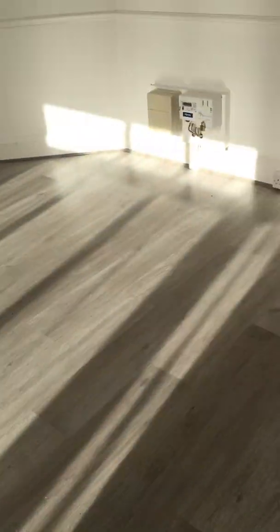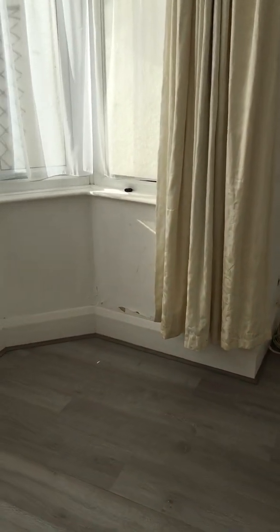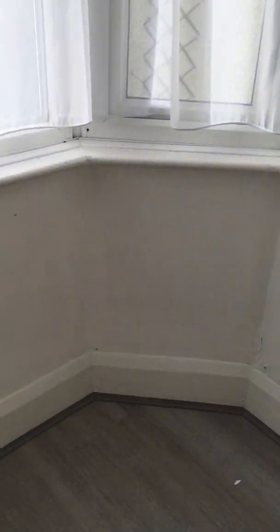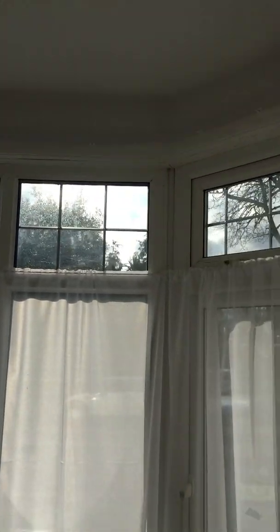Door leading to lounge bedroom area. Floor in good condition. Walls white, ceiling white, all good condition. Some of the walls are marked, and it's peeling away around the window area. Curtains left for tenant, good condition. Wall basing sound.